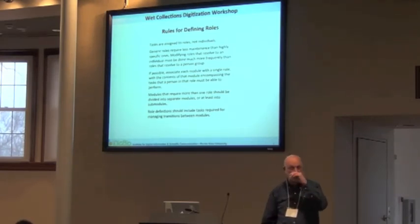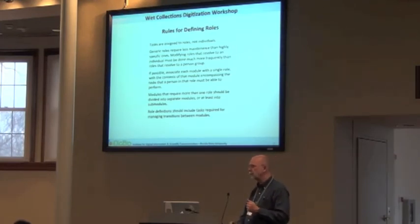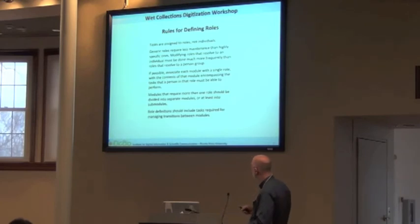This is an important thing and difficult for academic institutions: you really need to define tasks, and tasks are assigned to roles, not to people. You want to develop roles for your workflow and then assign people to roles. In the perfect world you're hiring people, interviewing folks, finding people with the skills you need, and then assigning them to roles. Generic roles are easier to maintain than roles designed for one person.